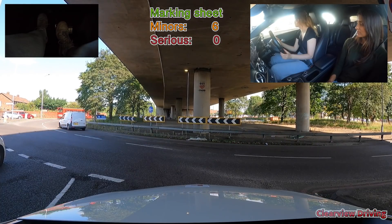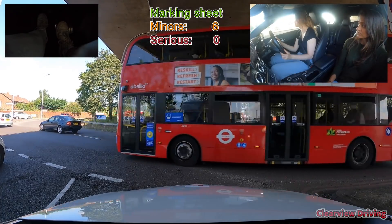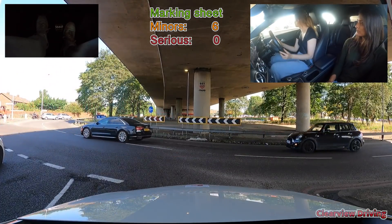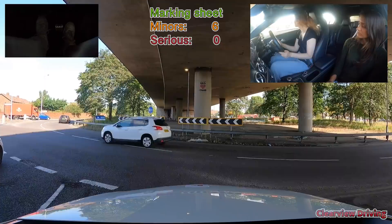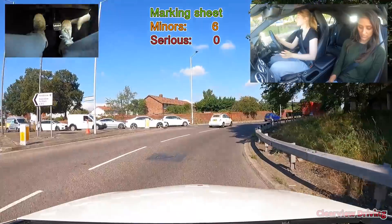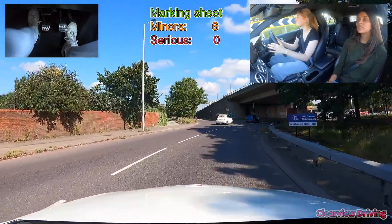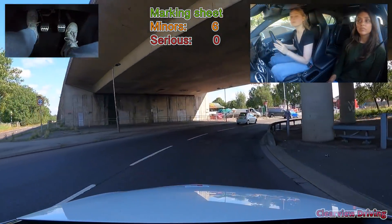Emily gets marked down for hesitation on this roundabout as she misses a safe gap, but she takes the next available gap so this wouldn't be a serious fault. As we went into this roundabout to take the third exit, Emily makes a serious fault with her signal timed. She's in position to take the third exit, but just before the exit she turns off the signal and goes past.